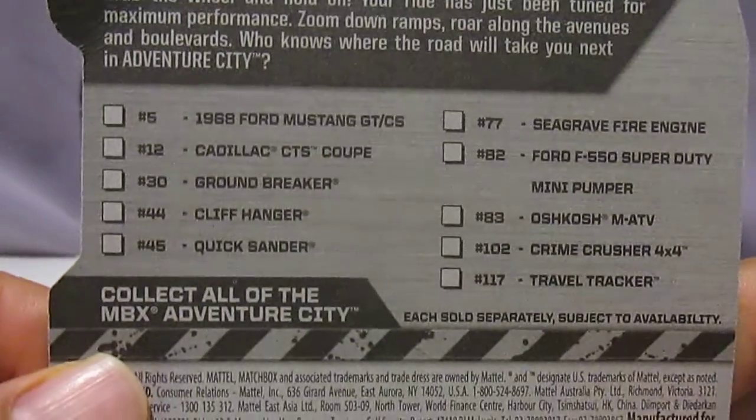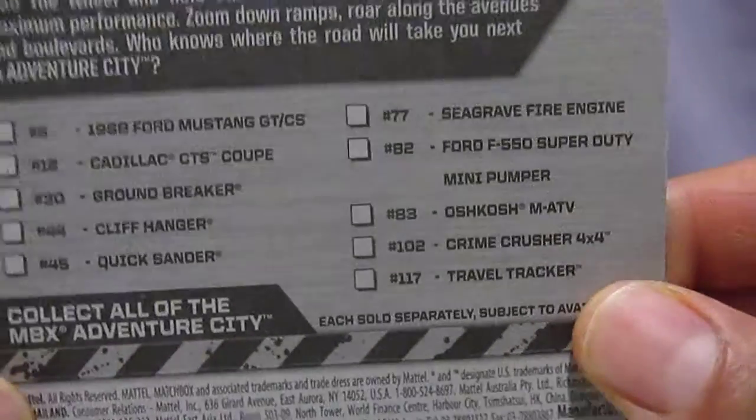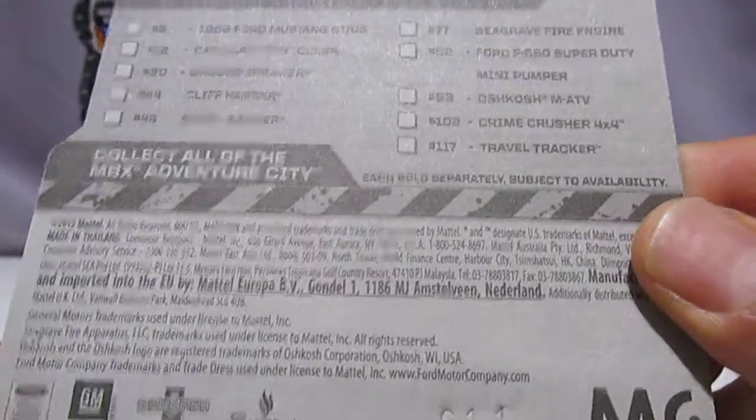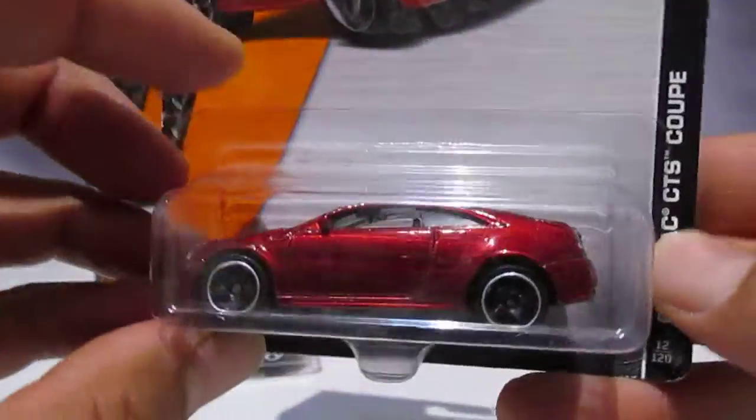Let's have a look at the back of this packaging. It tells you here what kind of vehicles you can get in this collection. So this is 12 out of 120 — that's quite a big collection actually. And this is a 2013 model.